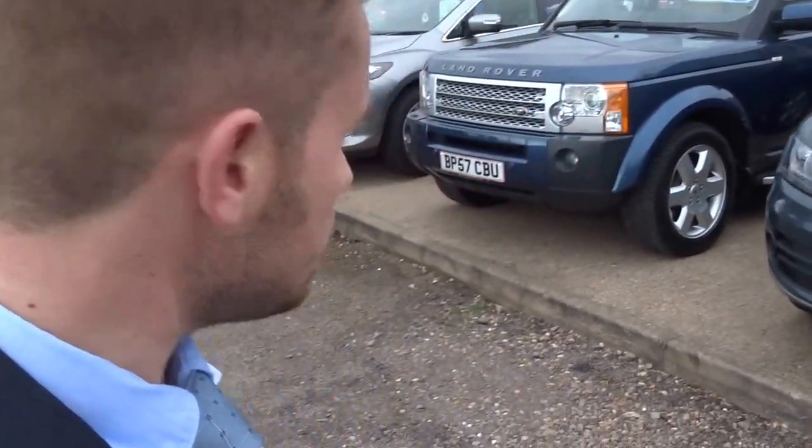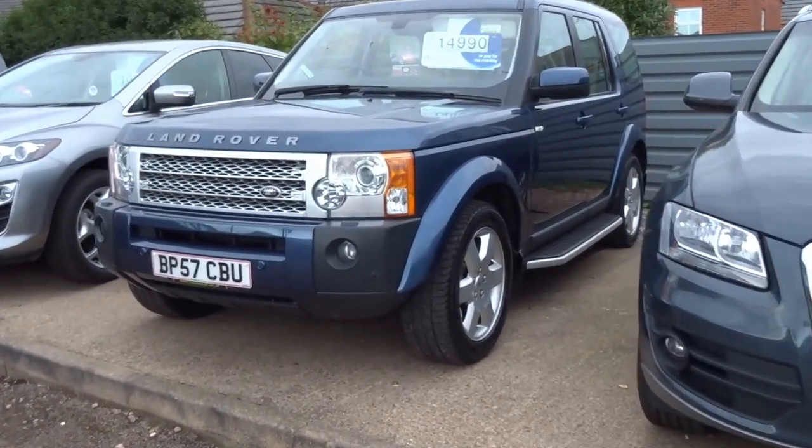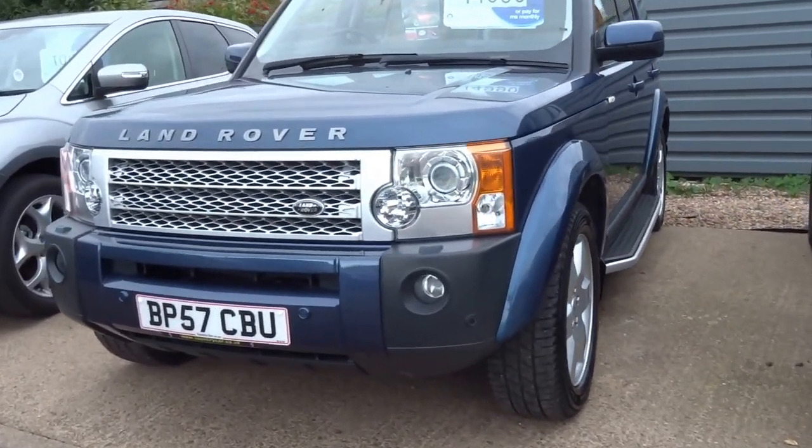Welcome to Country Car, my name is George. I'm just going to take this opportunity to walk you around this lovely Land Rover Discovery.